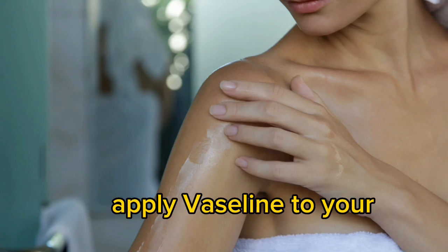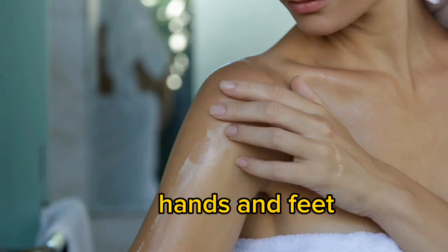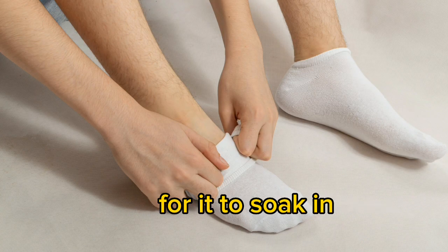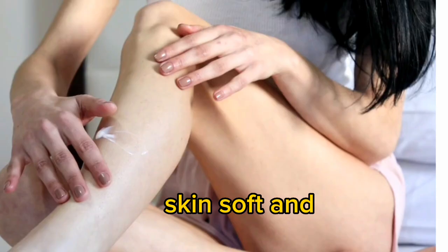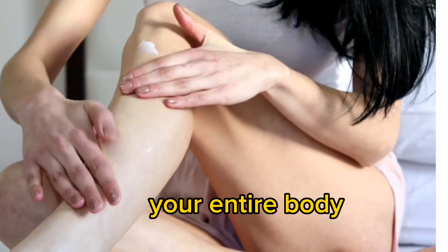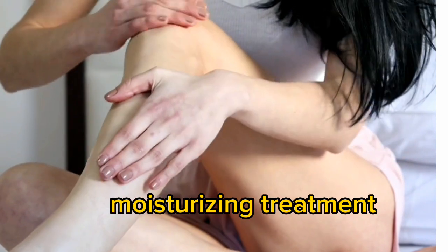Hands and feet moisturizer: apply Vaseline to your hands and feet, put on gloves or socks, and wait 10 to 15 minutes for it to soak in. This will leave your skin soft and moisturized. All over moisturizer: apply Vaseline to your entire body for a full-body moisturizing treatment.